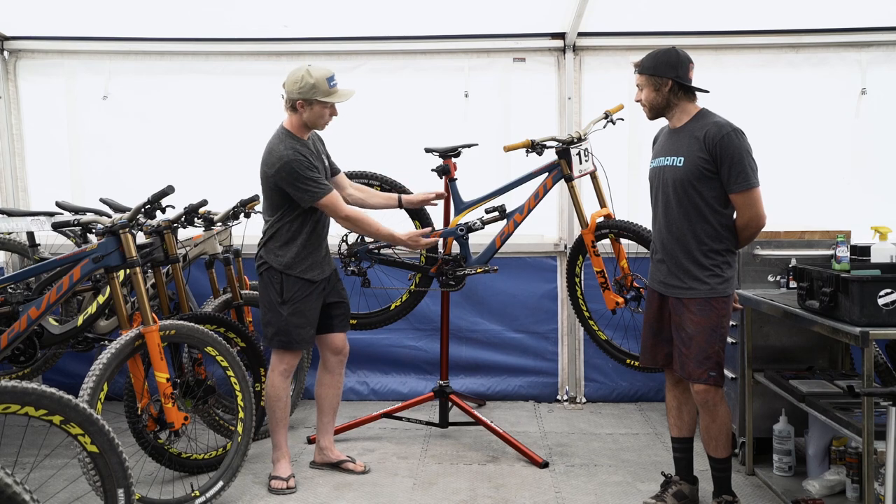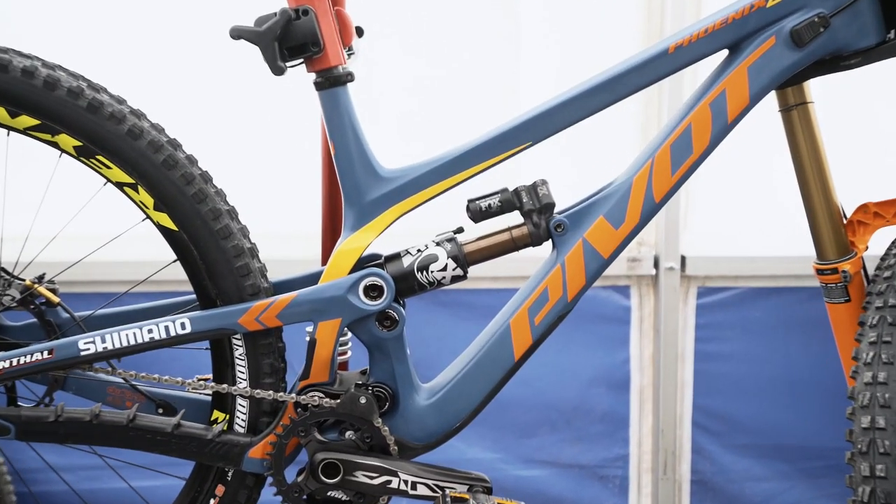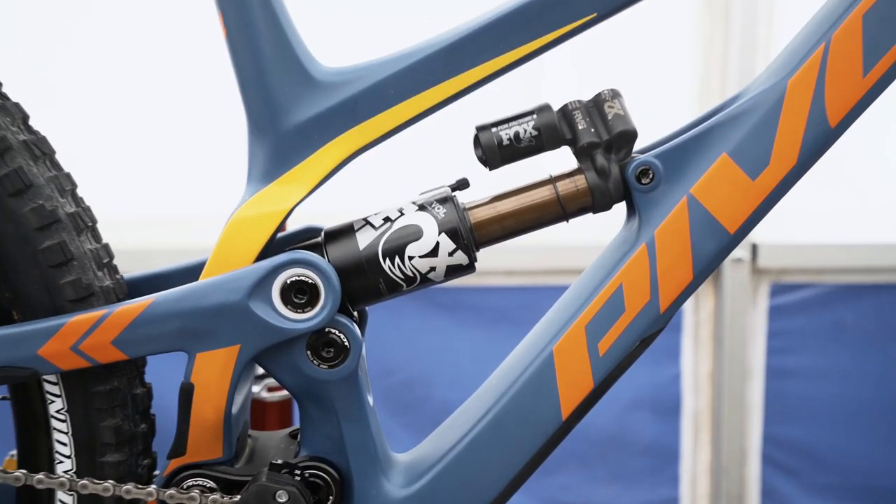Also on this bike, it's a lot more compact, as you can see here, which gives us a much higher standover height compared to the old bike.